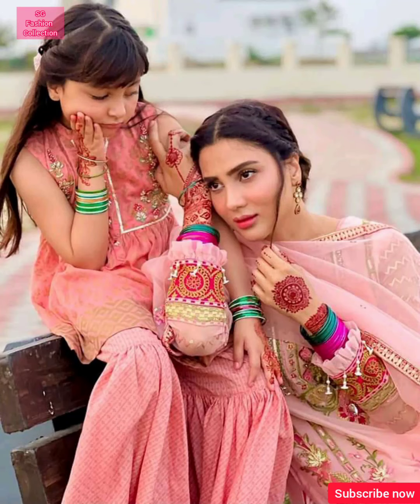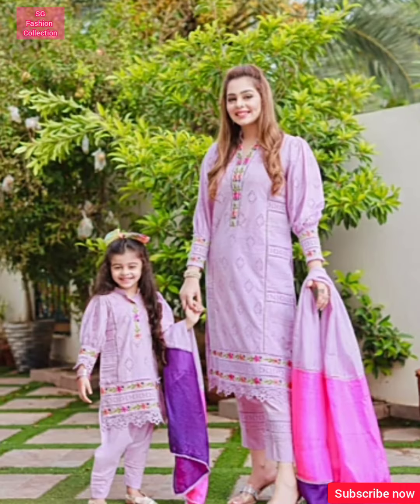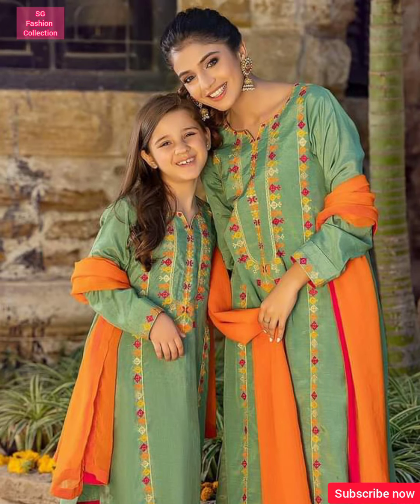Hello everyone. Welcome to SG Fashion Collection. I hope you will be happy. Today I am going to share a very beautiful and unique design with Mother and Daughter same dress design.